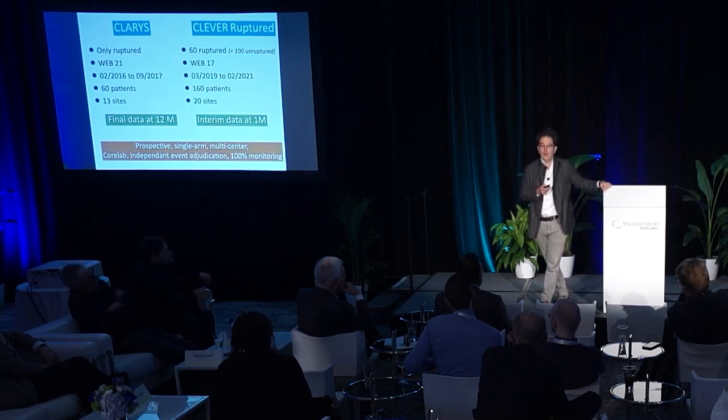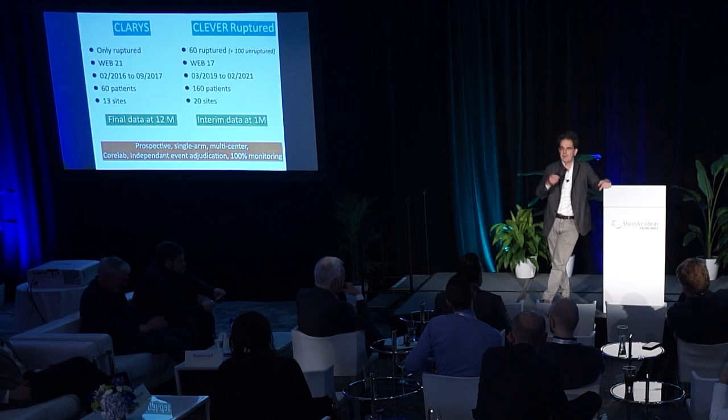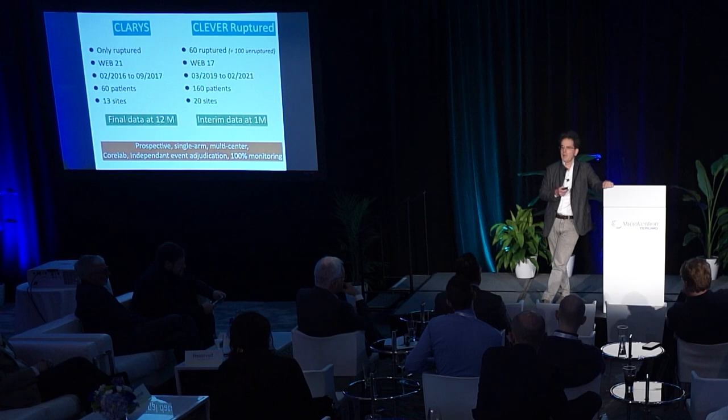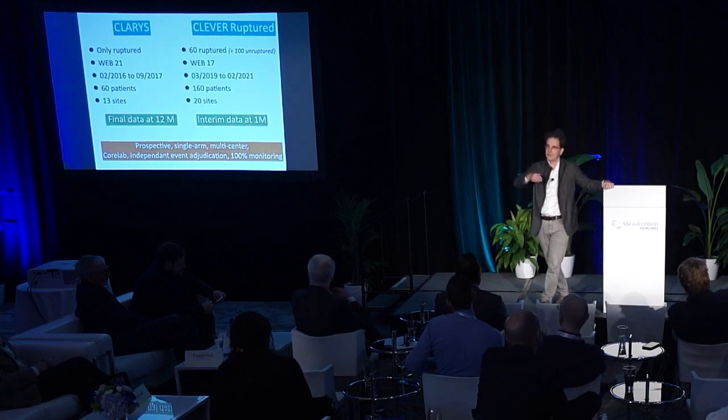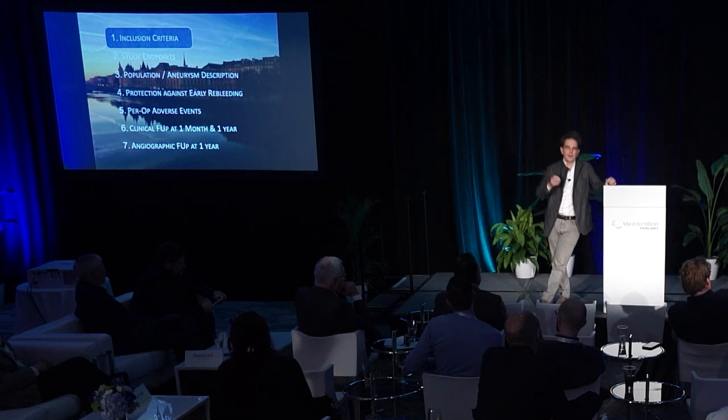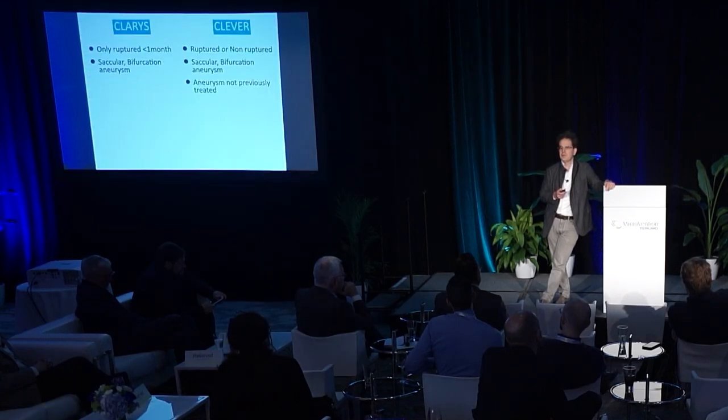Both studies are prospective, single-arm, multicenter studies. Images were evaluated by an independent core lab with James Byrne. There was independent event adjudication by Laurent Pierrot, and studies were 100% monitored by a third-party external company visiting the different centers. Let's now look at these two studies dealing with ruptured aneurysms.